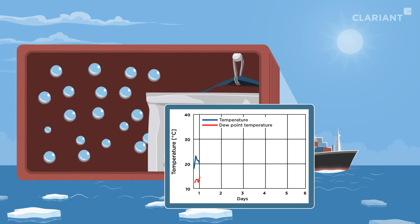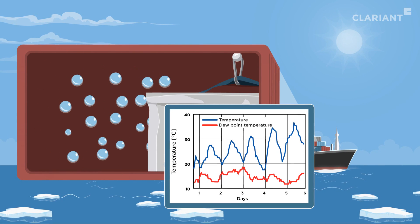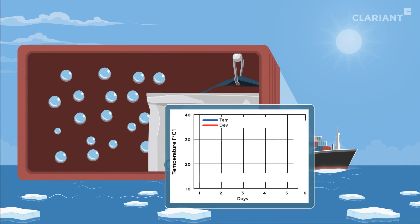This is how Container Dry 2 controls dew point and prevents container rain. As Container Dry 2 absorbs moisture, it reduces the dew point temperature, preventing condensation from forming on the walls of the container.